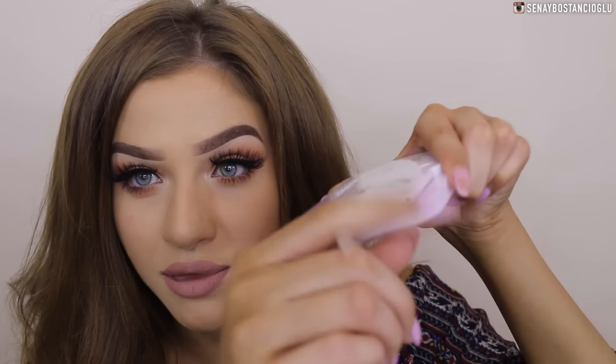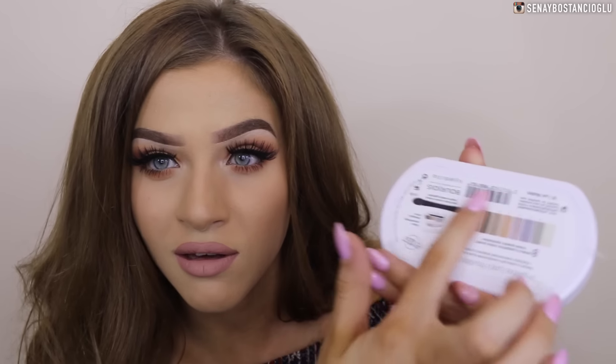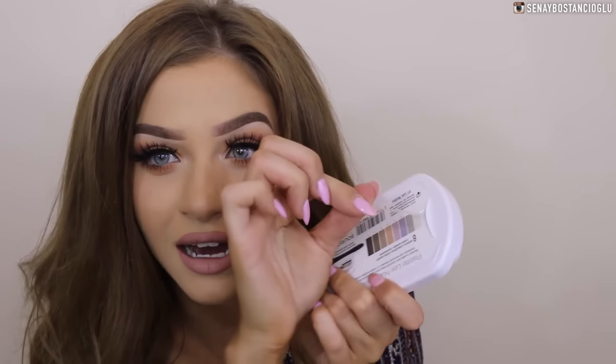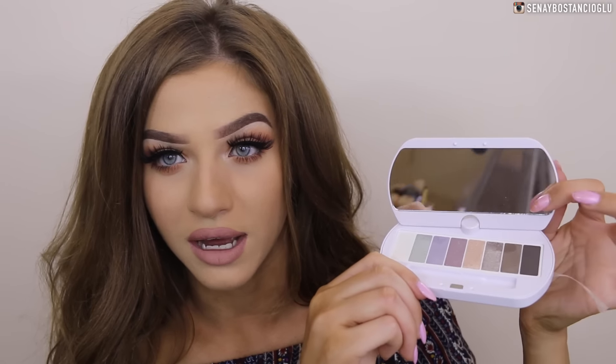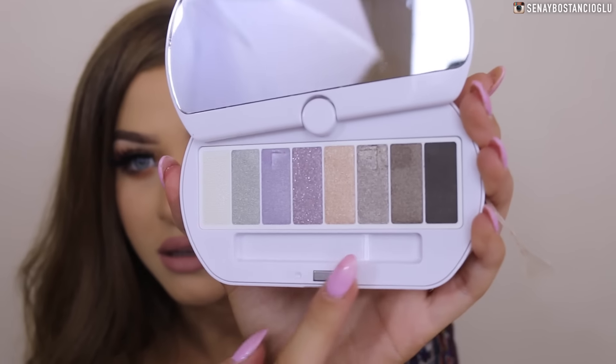I've got an eyeshadow palette from Bourjois and it took me like 10 minutes to open the packaging — I don't understand when companies have that little tape thing joined to the labeling on the back. It's a really cute eyeshadow palette and I like how you can move the actual mirror around as well. We've got some really nice beautiful colors in here.